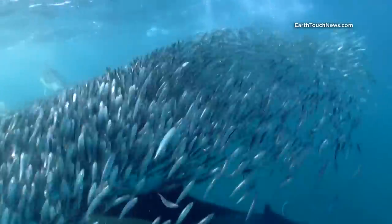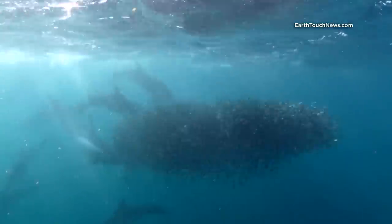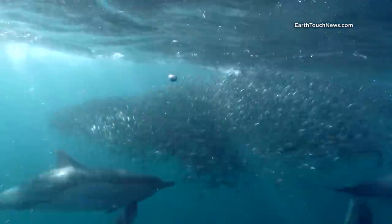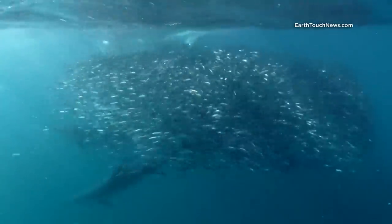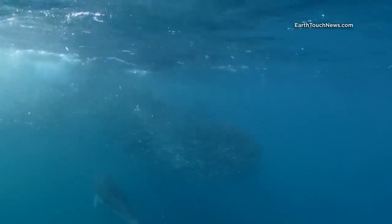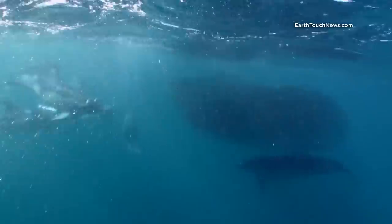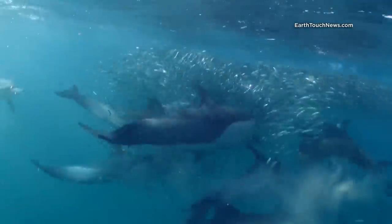During the whole time on the water, in order to get decent shots you need to be very fast. The action is moving around the ocean quickly. There were about 10 different dolphins feeding on it. The whole action had taken about 5 minutes before sardines were all eaten.